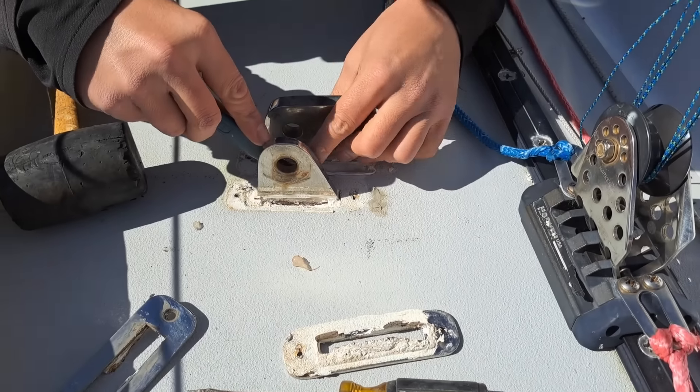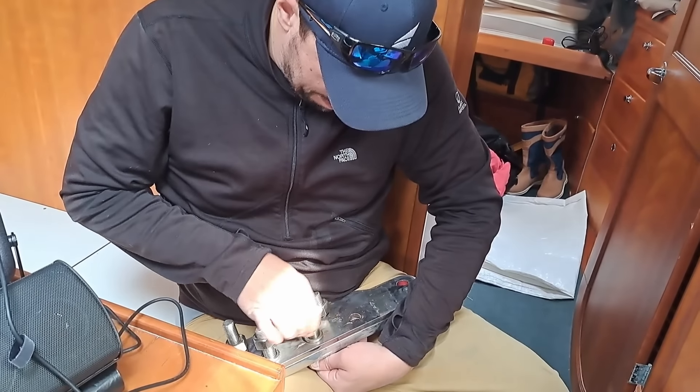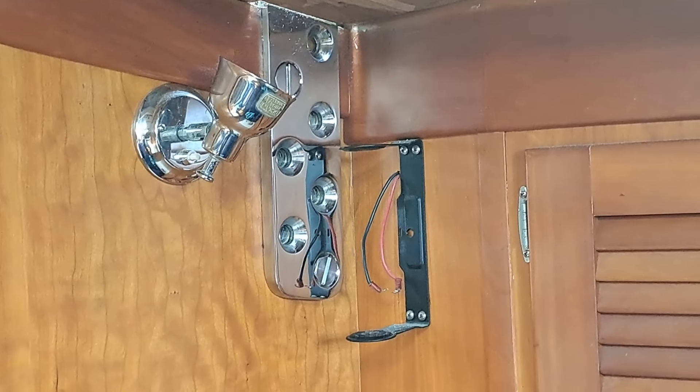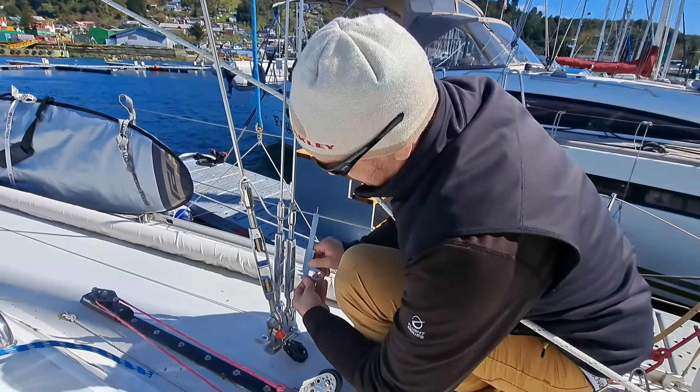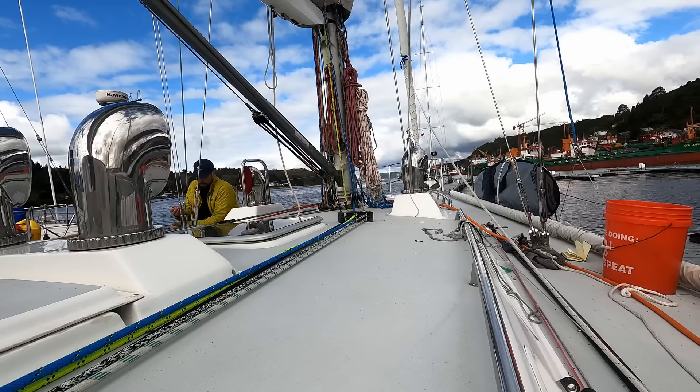Reinstalling the chain plates was a long and lengthy process, but as you can imagine, a vital one. After the plates and bolts were on, we had to reattach the rig and make sure it was at the necessary tension we had it set at before. Of course, we also had to re-goop and re-bed everything in between rain squalls.